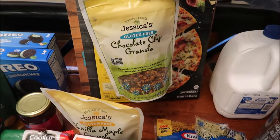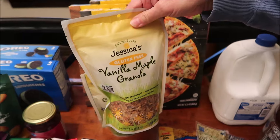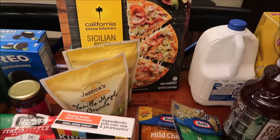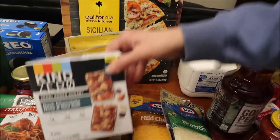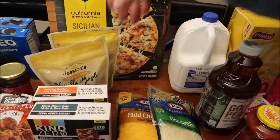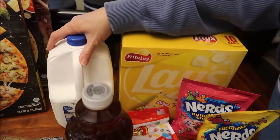Jessica's granola — we bought the chocolate chip granola at Meijer and the vanilla maple granola at Meijer as well. Only Meijer and Whole Foods carry that brand in our area. We also bought the Kind Zero peanut butter dark chocolate bars and the dark chocolate nuts and sea salt bars.